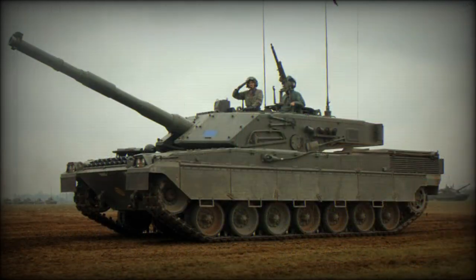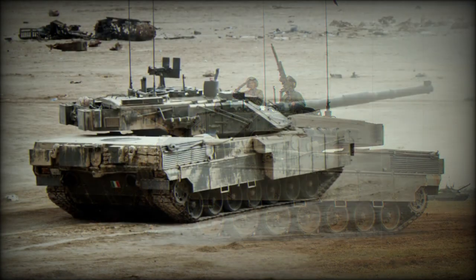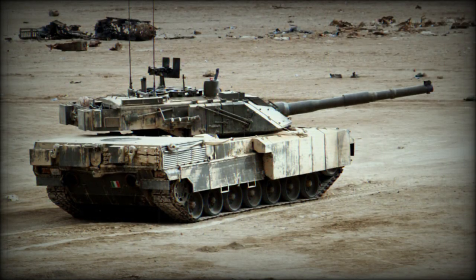The Ariete became a 60-ton vehicle fitted with a 1,275-horsepower V12 MTCA turbocharged diesel-fueled engine, coupled to an automatic transmission, sitting atop a torsion bar suspension system.